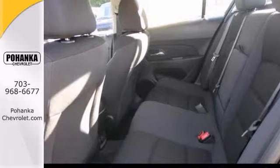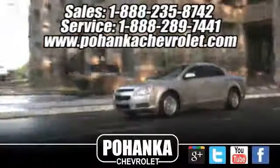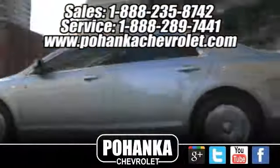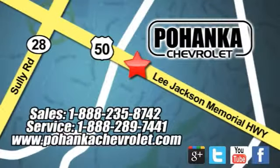Don't miss out. See this Chevy Cruze for yourself today. Bohenga Chevrolet is a great place to buy a car. We're conveniently located at 13915 Lee Jackson Memorial Highway, Route 50 in Chantilly.